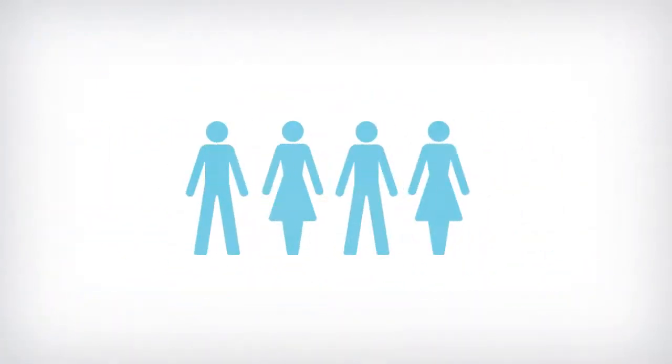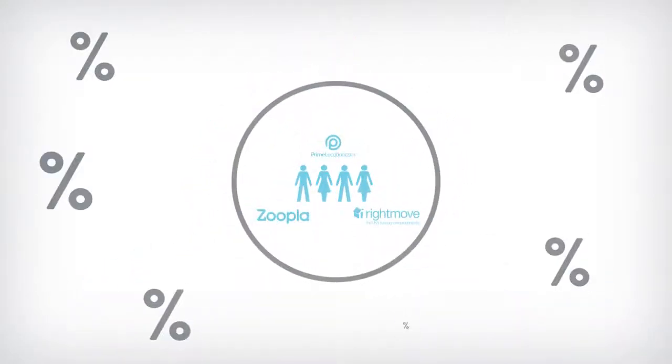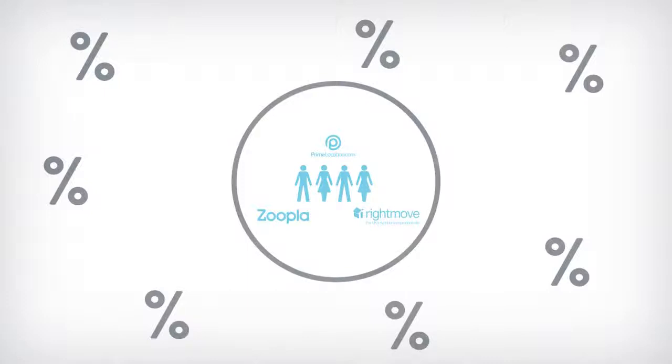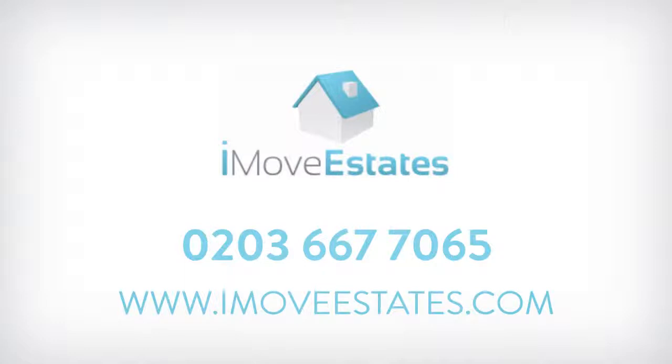We're showing that by simply empowering homeowners — through gaining access to the property portals — they can avoid the large percentage-based agency fees that are typically associated with High Street agents. Contact an iMove Estates agent today and see how you can get started.